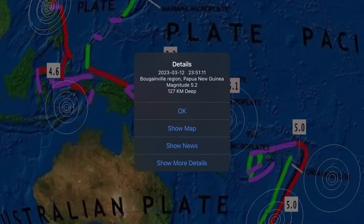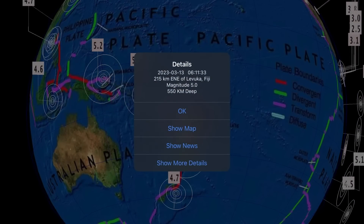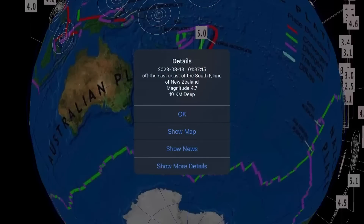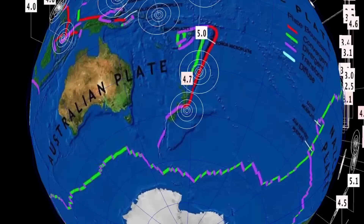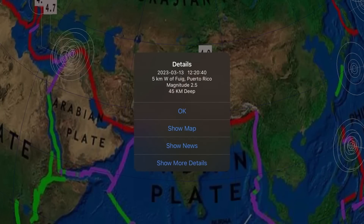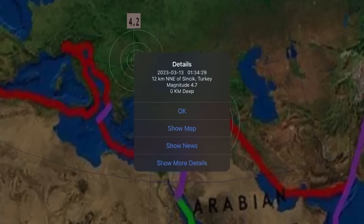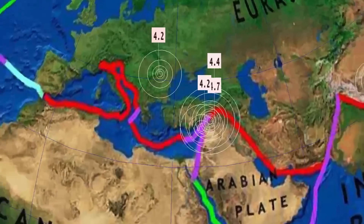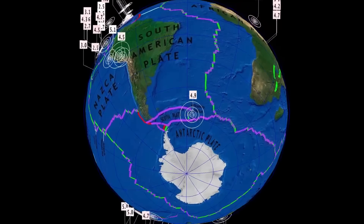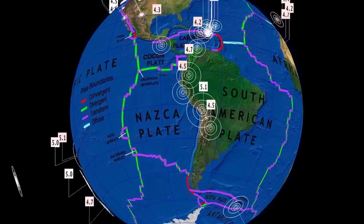The largest to report in the last 24 hours: Papua New Guinea at 5.2, 27-kilometer depth. The deepest today was Levuka, Fiji at 5.0 and 552-kilometer depth, as well as a 4.7 notable in New Zealand. A 4.0 earthquake in West Xinjiang, China. Activity coming back to Turkey with three earthquakes, the largest being a 4.7, and a 4.2 in Romania. A 4.9 reported at South Sandwich Island, as seismicity continues there.